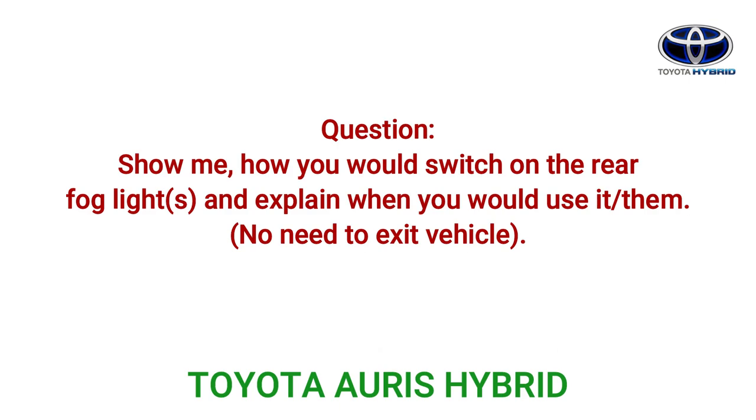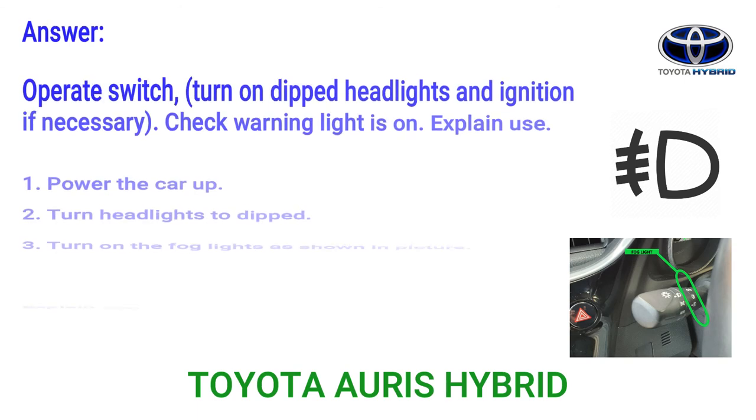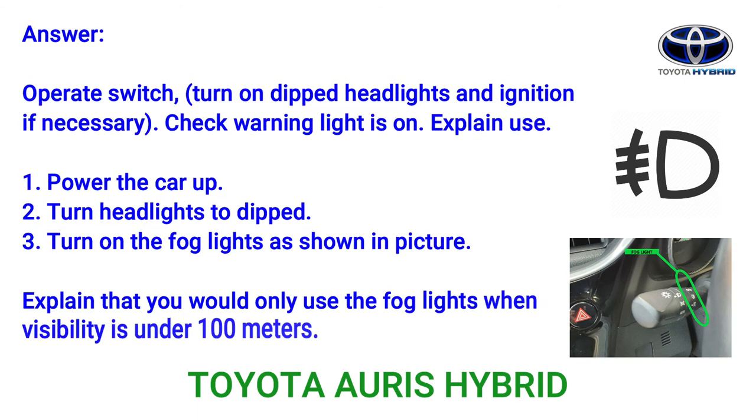Question: Show me how you would switch on the rear fog lights and explain when you would use them. No need to exit the vehicle. Answer: Operate the switch, turn on dipped headlights and ignition if necessary, and check the warning light is on. Step 1: Power the car up. Step 2: Turn headlights to dipped. Step 3: Turn on the fog lights. Explain that you would only use the fog lights when visibility is under 100 metres.